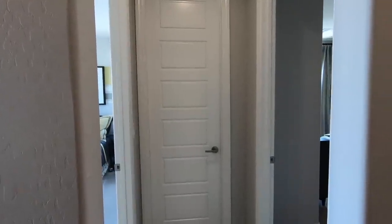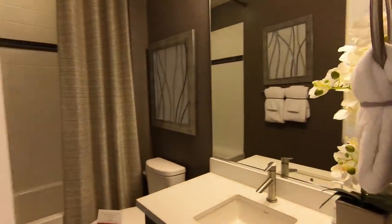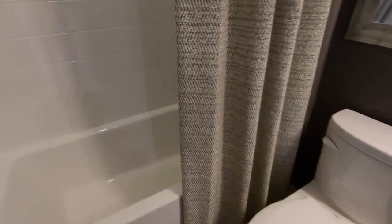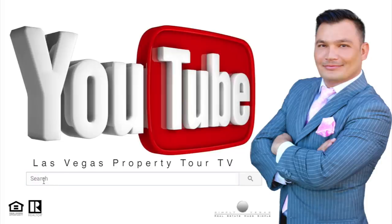Here's a bathroom we couldn't get into earlier because somebody was using it. Let's take a look at it. Thank you so much for tuning in.